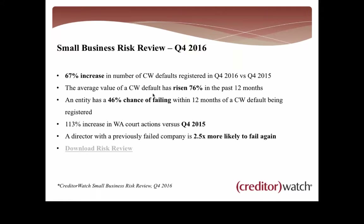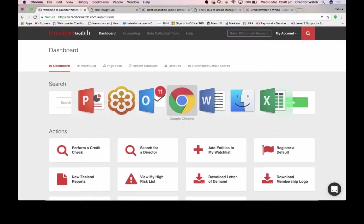For those of you in WA or dealing with businesses in WA, there's been a huge 113% increase in the number of court actions — they're doing it very tough with the roll-on effect from the downturn in the mining boom. Something else to look out for: a director with a previously failed company is two and a half times more likely to fail again. When looking through credit reports, check the directors — do they have other companies that have gone into administration or had significant adverse marks against them?